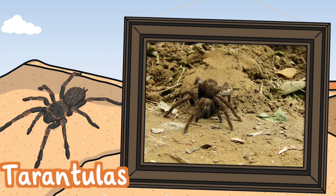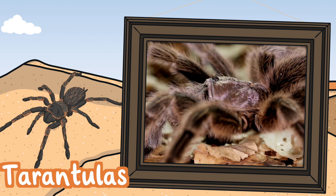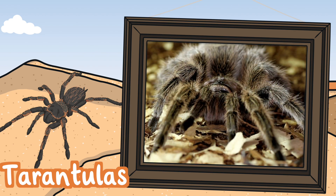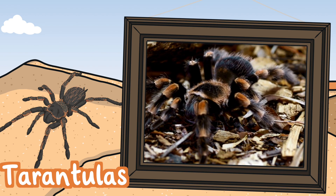Tarantulas. Tarantulas can be found in parts of America and African deserts. They live underground to cope with the heat. They do not spin webs but instead live in burrows. They use their silk to make doors to their burrows. They hunt at night when it is cooler. They eat insects, beetles and grasshoppers.